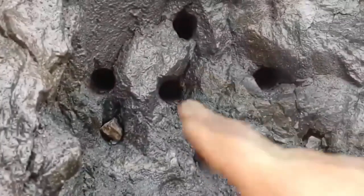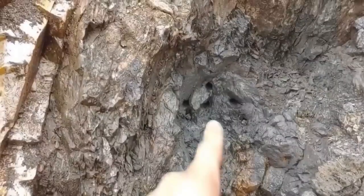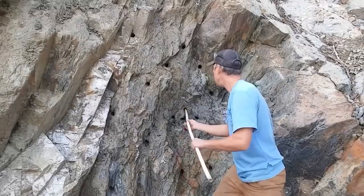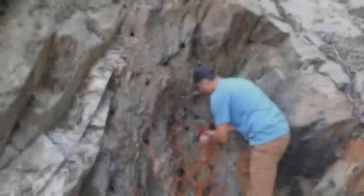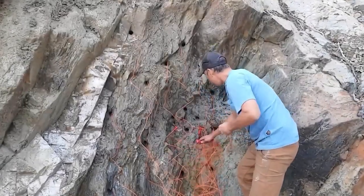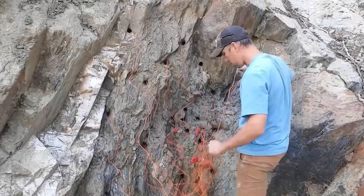Once drilling is complete, the holes are meticulously prepared for the explosive charges. This involves cleaning the holes of any debris and installing various components like stemming material, detonators, and initiators. Following these preparations, the explosives are carefully placed into the drilled holes and the blast is initiated from a secure location.